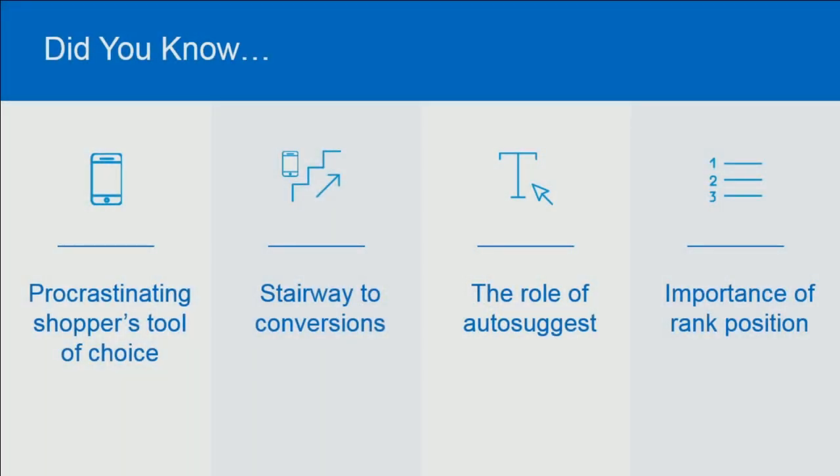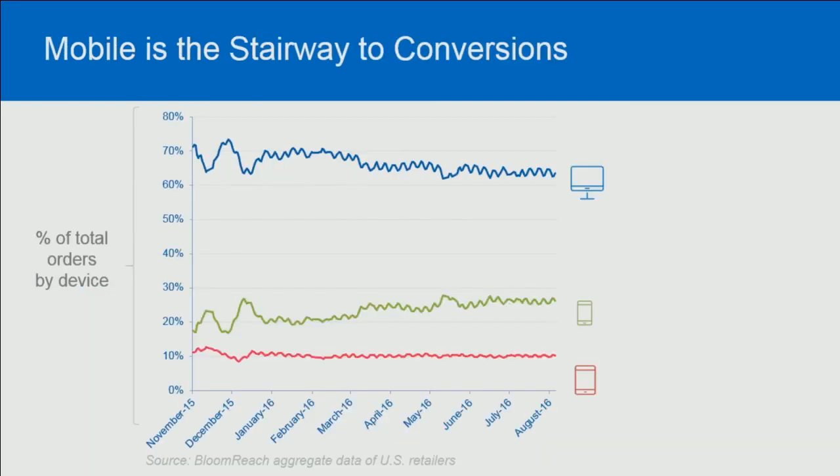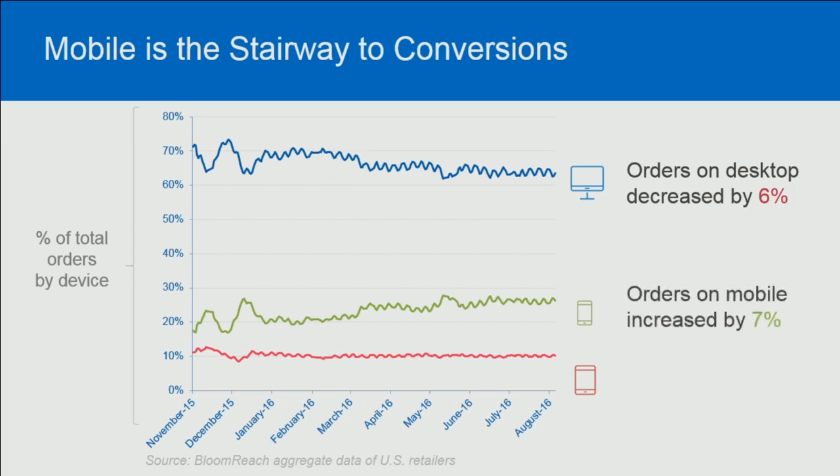As we talk about stairways, what we're noticing — and this is industry data as well as what we're seeing — is that desktop orders are going down while mobile orders are going up. For the most part, tablet has been maintaining pretty stable for us. There is a continuous trend up on mobile orders. If you can get a customer to convert on a mobile device, they will continue to convert on mobile devices. We notice this especially when we're introducing new features — that conversion rate lift continues to carry out once we've introduced it. Customers are having greater chances of shopping with us, so it's really important that we get conversion right on mobile.